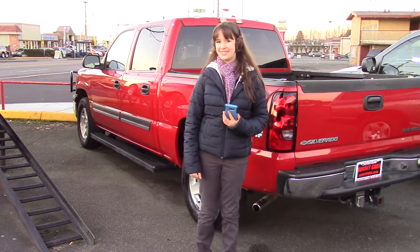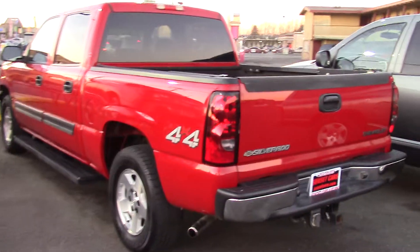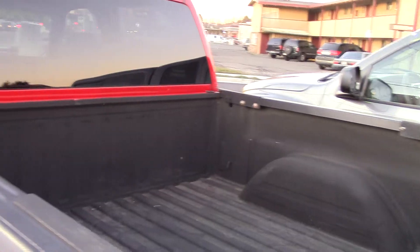Hi there, this is Jordan with Sunset Cars of Auburn, and I have your next truck right behind me. It's a 2005 Chevrolet Silverado 1500 LS, stock number 96766.